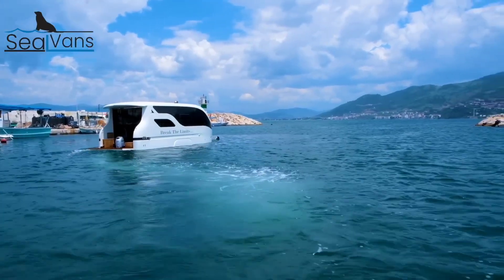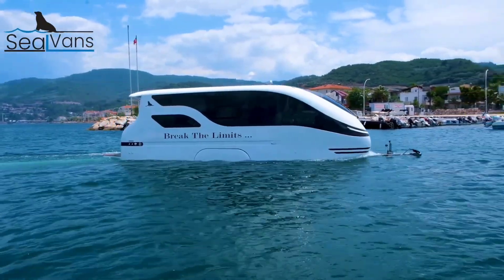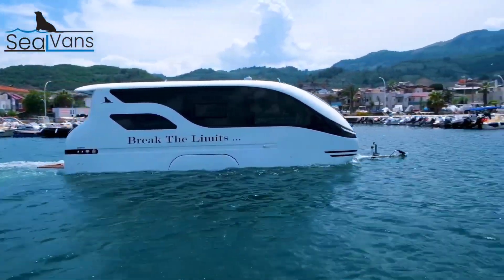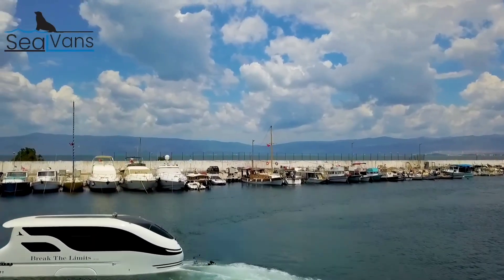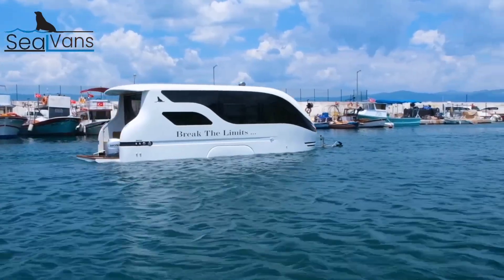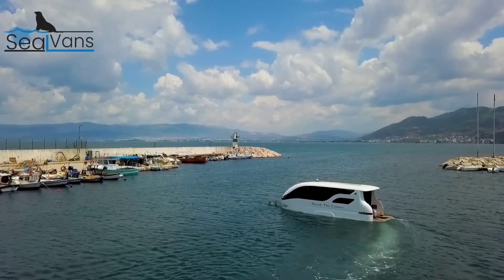Whether it's a small shipment or large containers, Seal Vans automate the shipping process, making global logistics faster and greener. As autonomous sea transportation becomes more common, these vessels will redefine how goods are transported internationally.